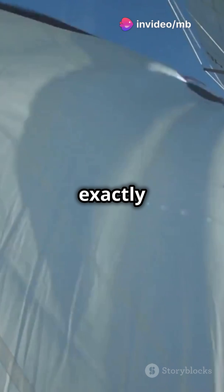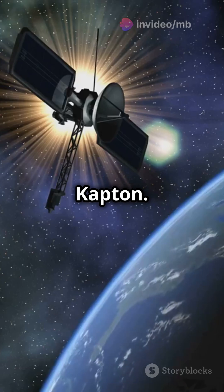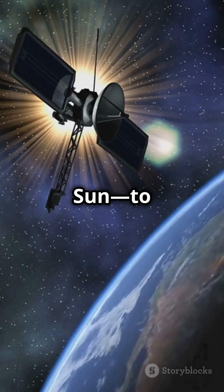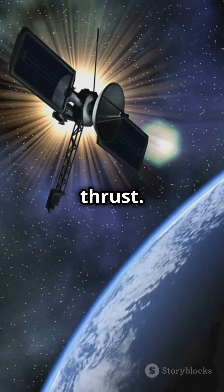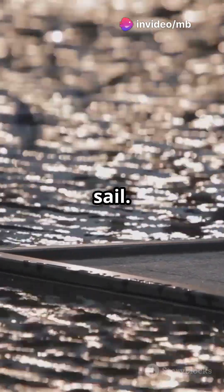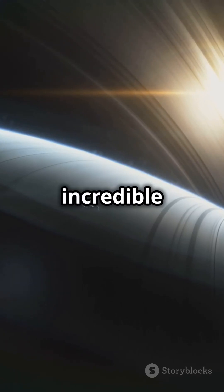So what exactly are solar sails? They're made from ultra-thin reflective materials like Mylar or Kapton. These sails harness the momentum of photons — those tiny light particles from the sun — to generate thrust. Even though photons have no mass, they still exert a tiny force when they bounce off the sails. Over time, this small but continuous pressure can accelerate a spacecraft to incredible speeds.